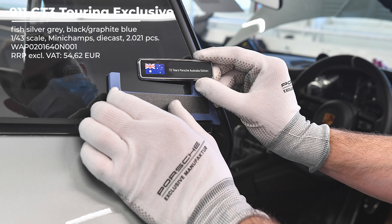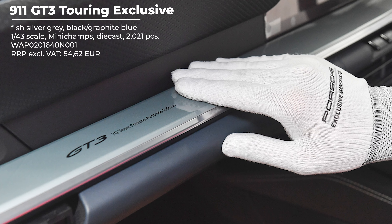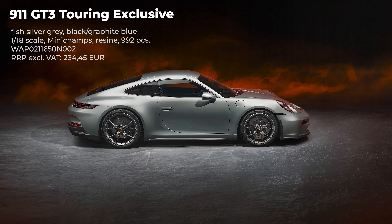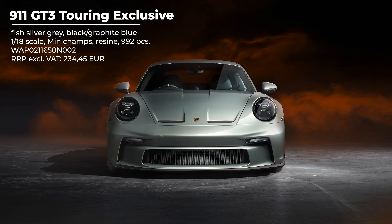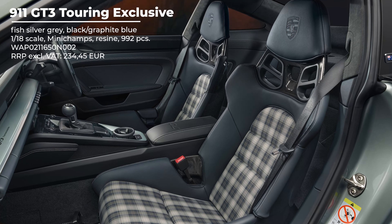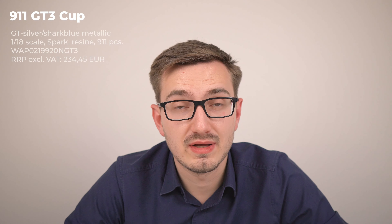Even better, the 992 GT3 Touring is coming — finally! I've received so many messages since the real car was announced roughly half a year ago, and now the model cars have also been announced. This will be 46 euros and 22 cents, in gate gray presentation spec. It will not be limited. But the best part is they will also bring a 70 Years of Porsche Australia version — a Porsche Exclusive Manufacturer edition of the 992 GT3 Touring, limited to 2,021 pieces, costing 54 euros and 62 cents.